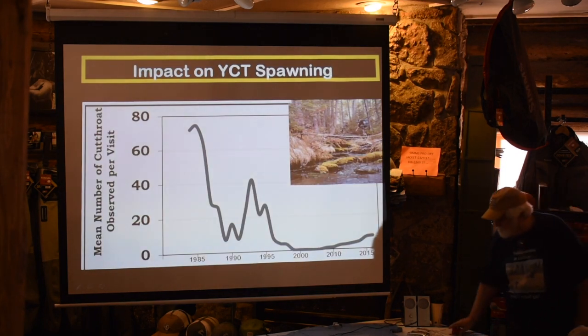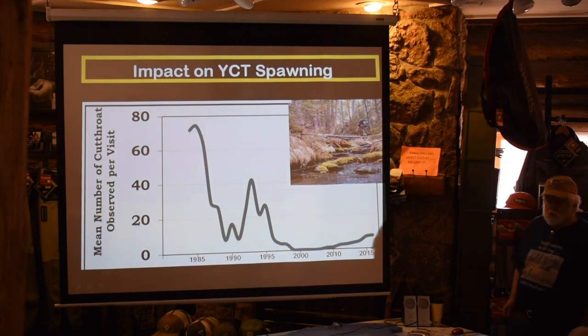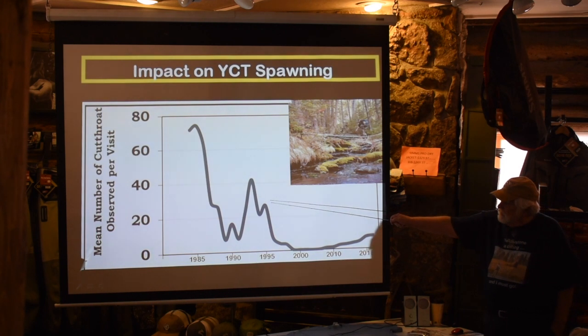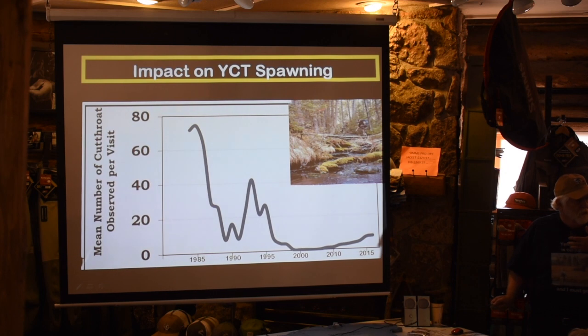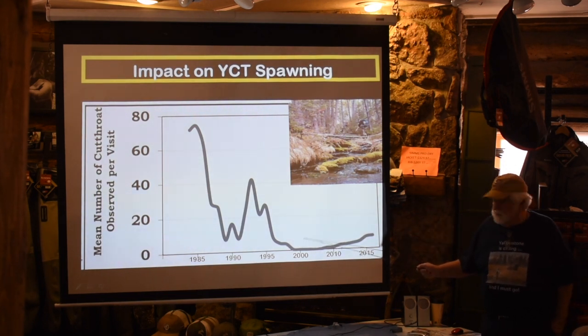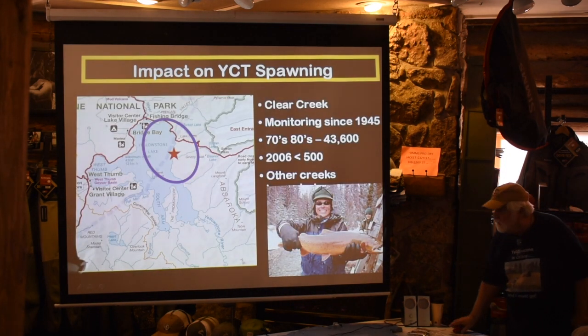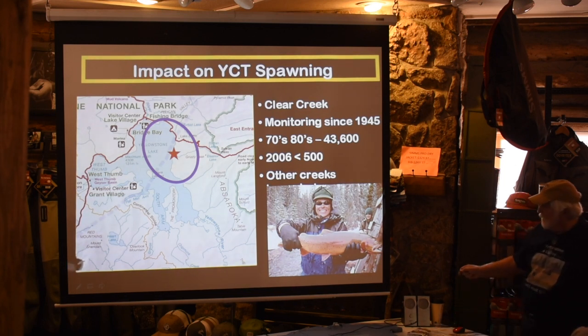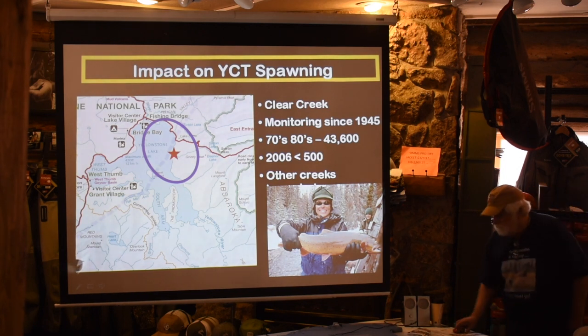Each spring the rangers hike into the wilderness to study grizzly bear activity and count how many cutthroat they see coming up the creeks during the spawn. The numbers crashed around 2000. There was a counting station near Clear Creek on the east side of the lake that had been monitoring migration since 1945 — each spring approximately 80,000 cutthroats would come through that spawning station. In 2006 there were less than 500. These are the kind of adult cutthroats that come up past the spawning station — very healthy fish.